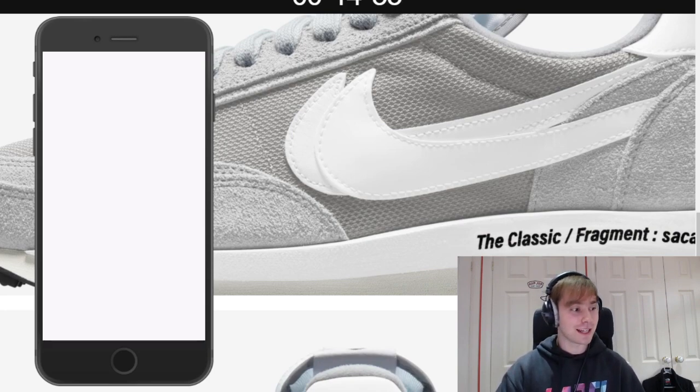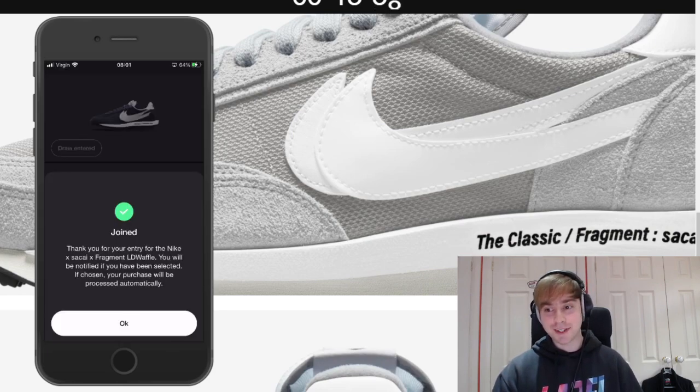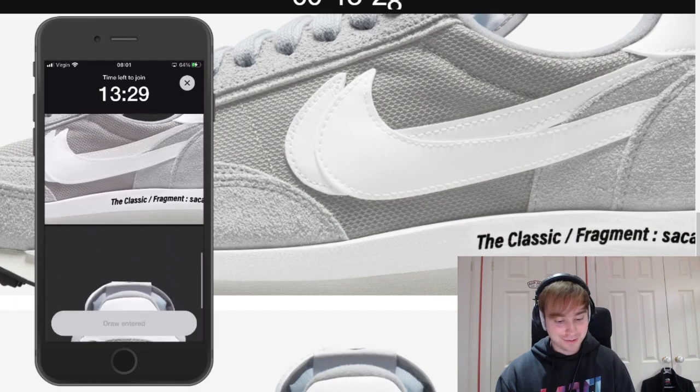Obviously as per norm it's going to take a minute or so just for me to be able to enter. Submit entry, confirm — there we go, the first one has finally been entered. Now let's enter the colorway I actually really want, and it's loaded up nicely. We've entered the second one as well. You never know, we might get lucky in the end but we'll have to wait and see.